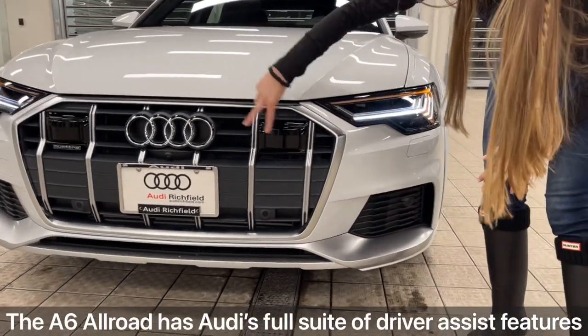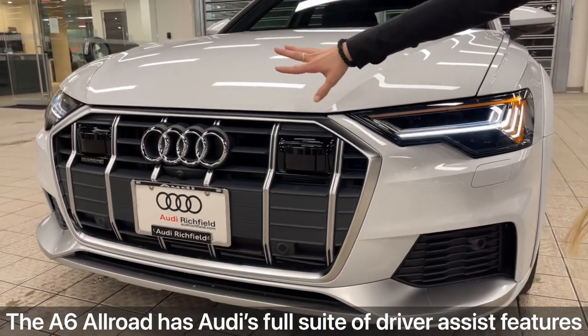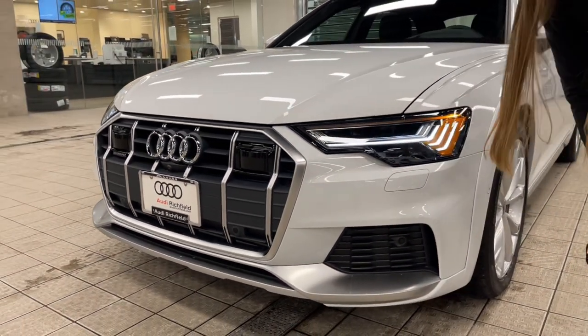Coming along, you've got your big LiDAR sensors there for all of your adaptive cruise control and driver assistance features. Overall, a pretty aggressive front end.